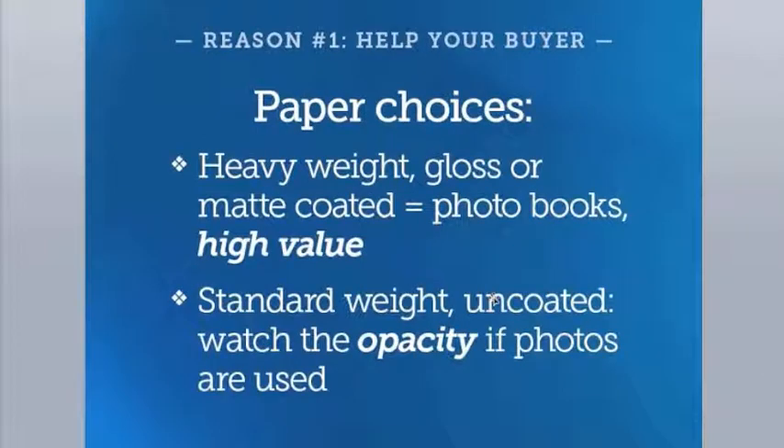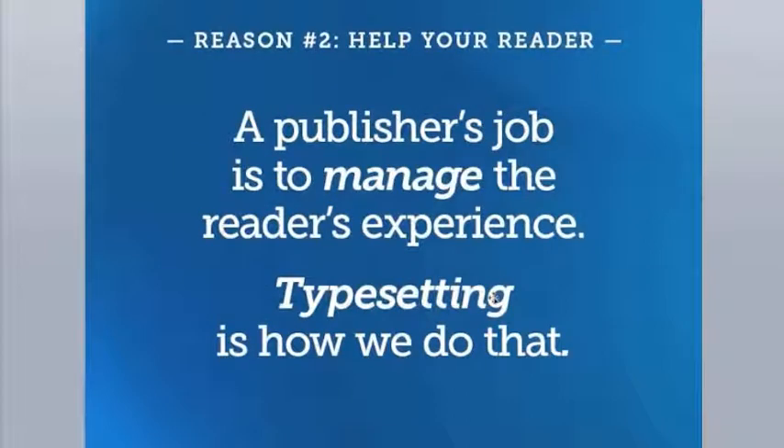What does paper have to do with the message your book sends? A heavy glossy coated paper is often used in a coffee table book because beautiful paper makes the photos pop and sends a high-value message. For a standard black-and-white book with photos, the opacity of the paper must be considered so that photos on the other side don't show through and impede the text. A publisher's job is to manage the reader's experience.